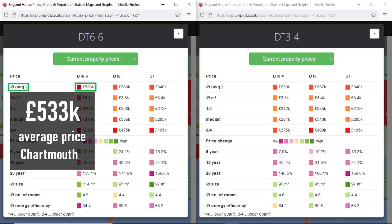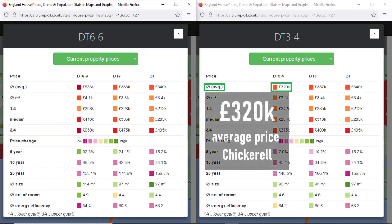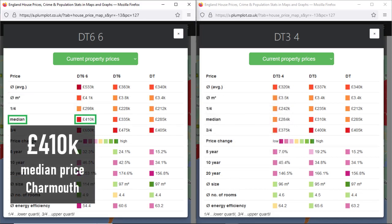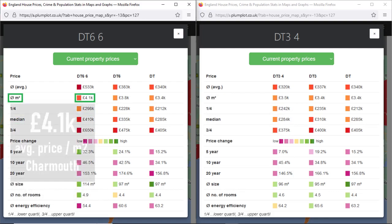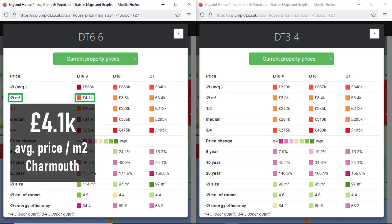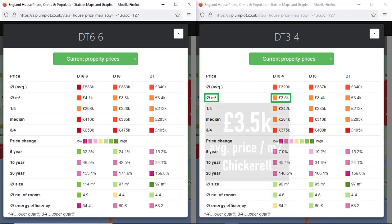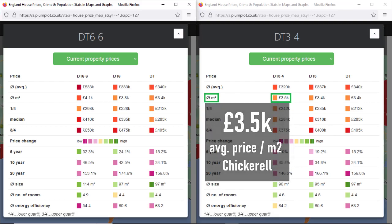In the last 12 months, the average property price in Charmouth was £533,000, while in Chickerell it was around £320,000. In Charmouth, the median price was £410,000 and the price per square metre was £4,100. In Chickerell, the median price was £284,000 and the average price per square metre was £3,500.